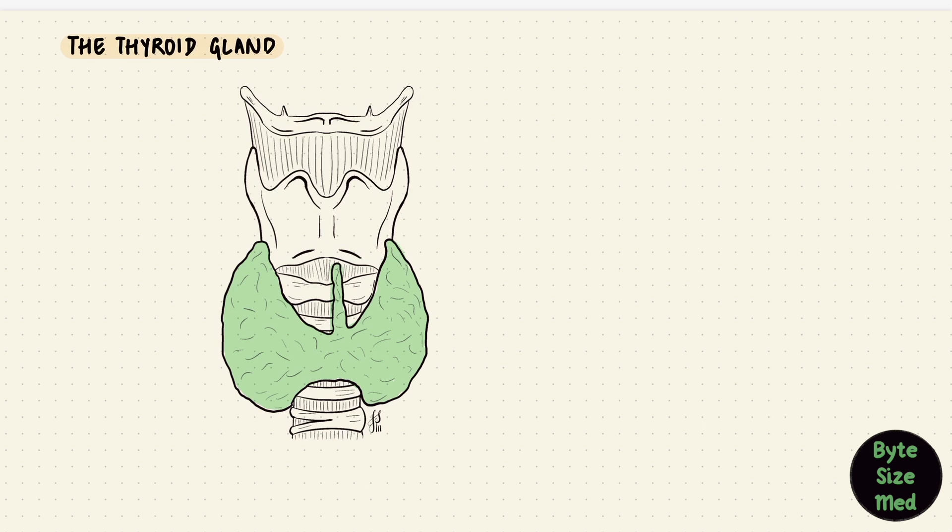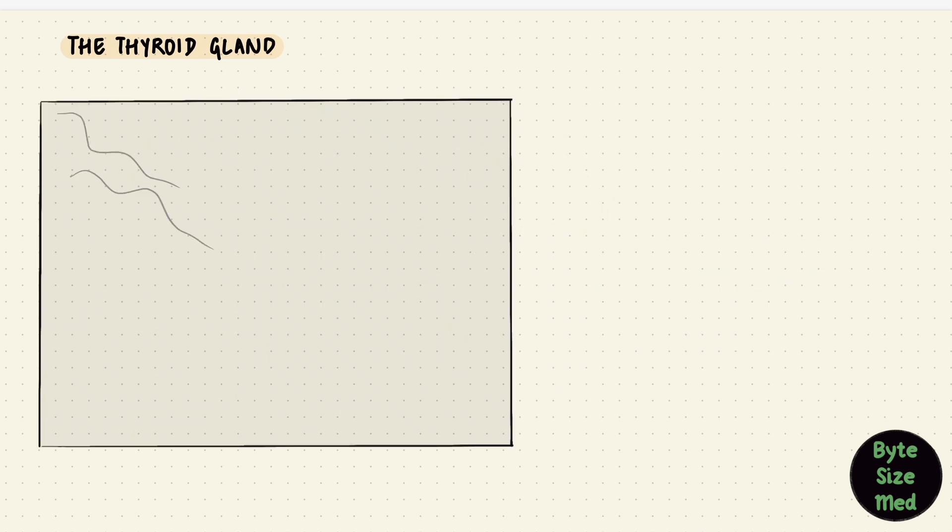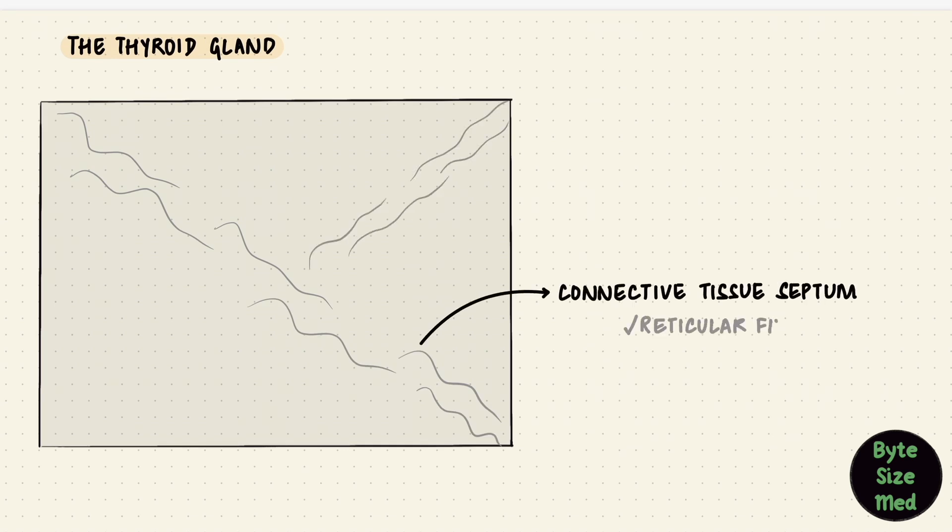This gland is surrounded by a fibrous capsule with connective tissue. The capsule extends deep into the gland as connective tissue septa, which divide the parenchyma into lobules. These septa are made up of reticular fibers and contain blood vessels, nerves, and lymphatics.